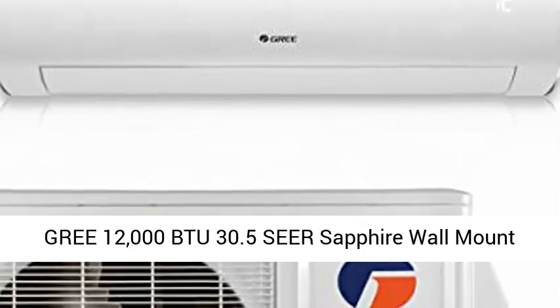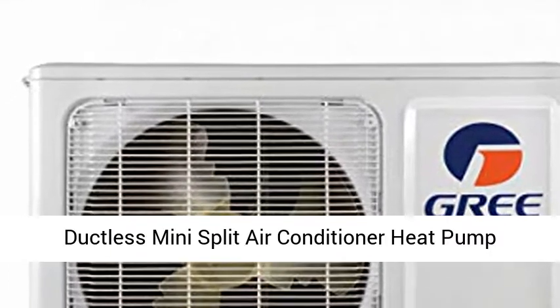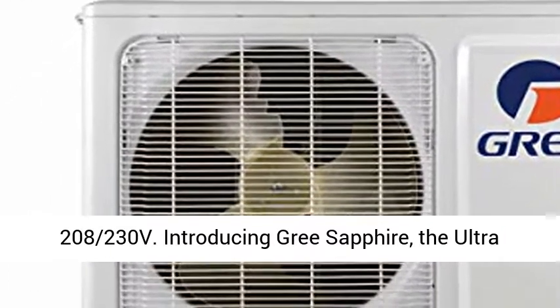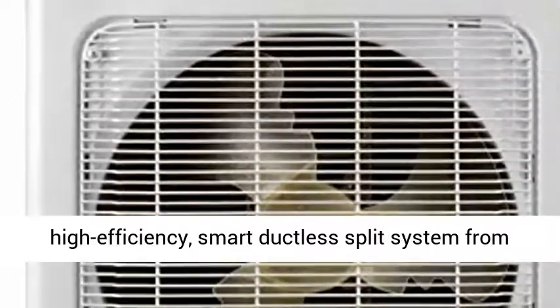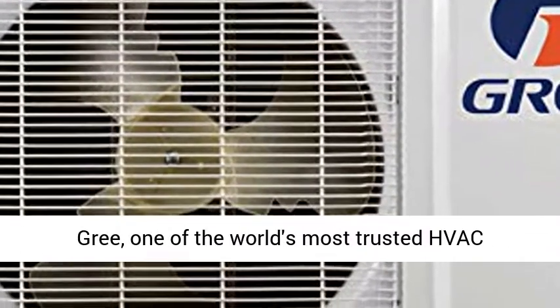GREE 12000 BTU 30.5 SEER Sapphire wall mount ductless mini split air conditioner heat pump, 208/230 volts. Introducing GREE Sapphire, the ultra high efficiency smart ductless split system from GREE,